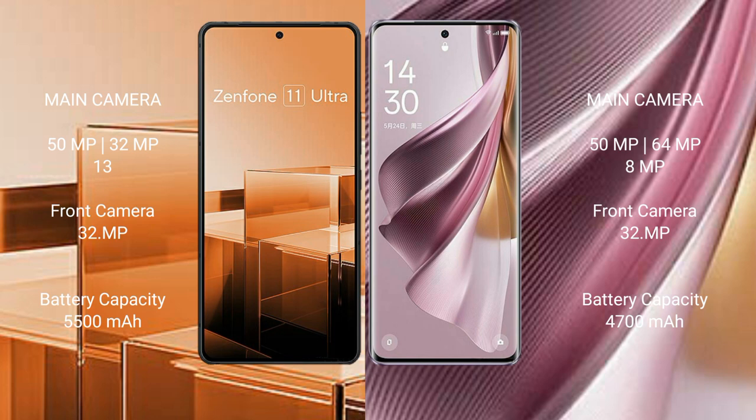Asus Zenfone 11 Ultra has a 5500mAh battery with 65W fast charging support. OPPO Reno 10 Pro Plus has a 4700mAh battery with 100W fast charging support.